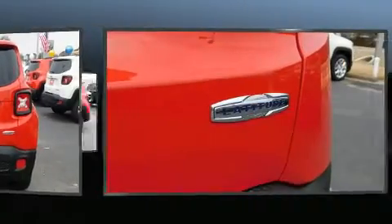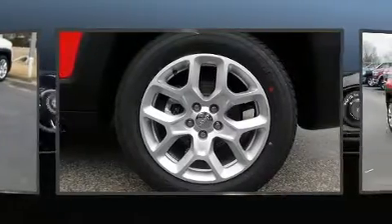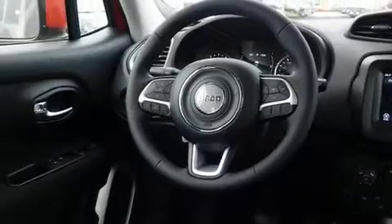Top features include a split folding rear seat, one-touch window functionality, variably intermittent wipers, an outside temperature display, fully automatic headlights, and remote keyless entry.